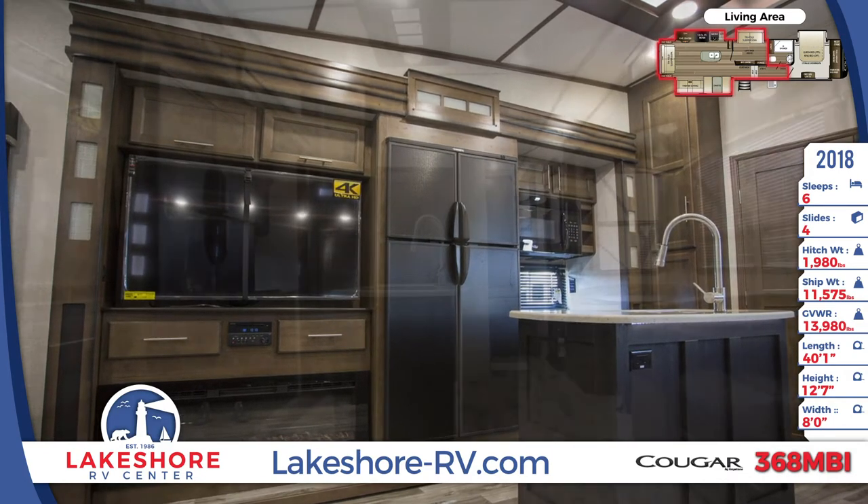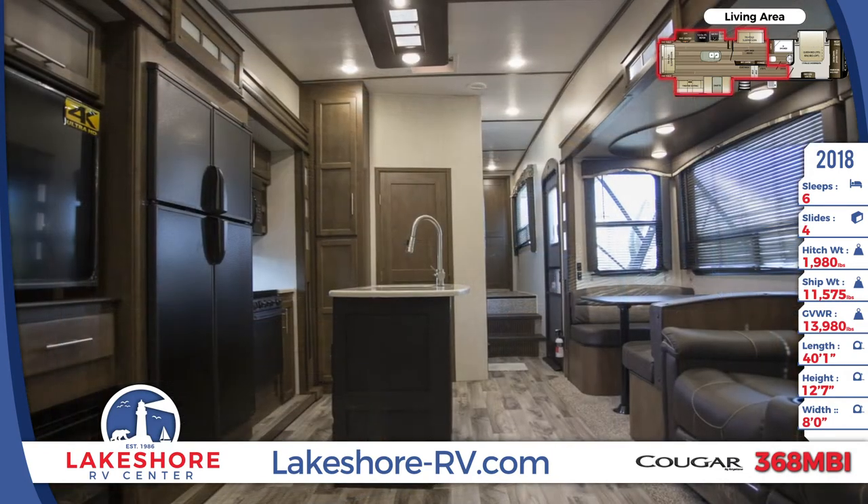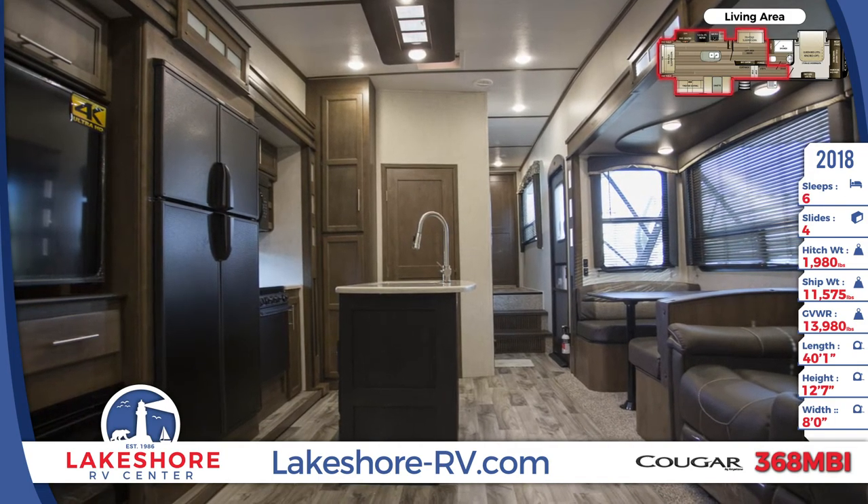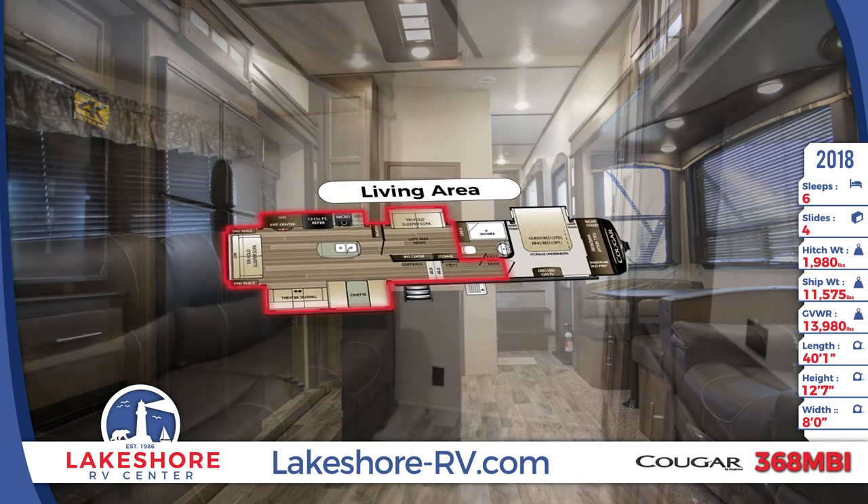A skylight provides natural lighting into the shower inside the master bathroom. There's also a foot flush toilet, sink, linen closet, and a mirrored medicine cabinet.